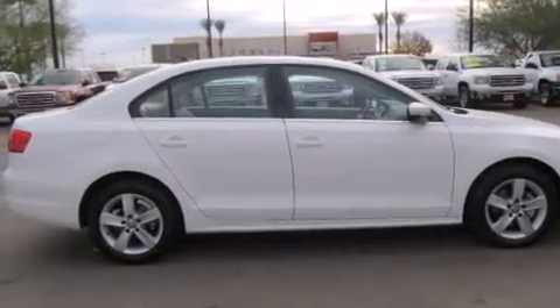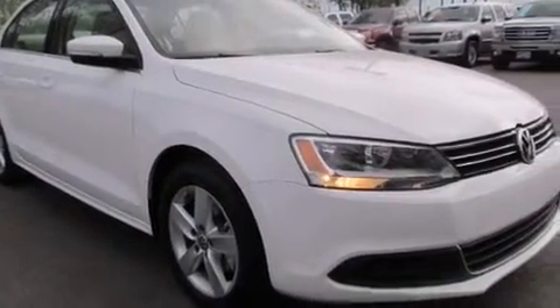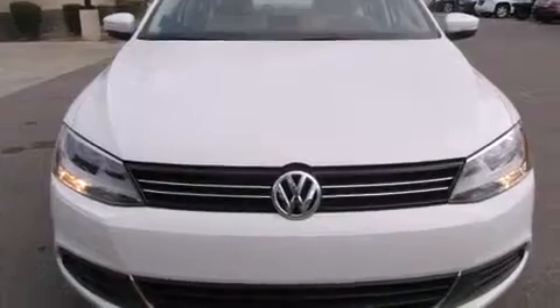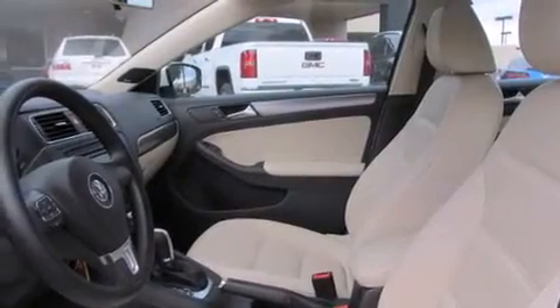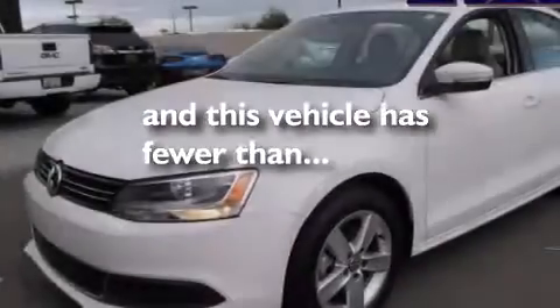The following features are also included: a heated driver's seat, air conditioning, cruise control, a leather-wrapped steering wheel, rear curtain airbags, a pass-through rear seat, full power accessories, an anti-lock braking system, a keyless entry system, and this vehicle has less than 15,000 miles.